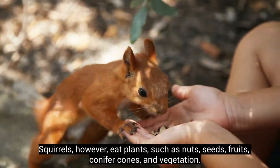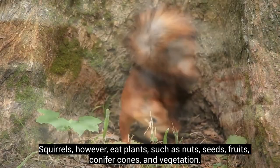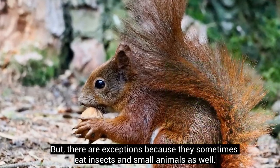Squirrels, however, eat plants such as nuts, seeds, fruits, conifer cones, and vegetation. But there are exceptions, because they sometimes eat insects and small animals as well.